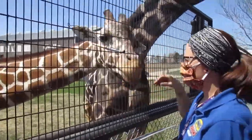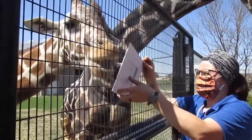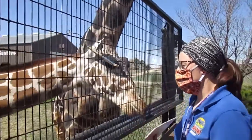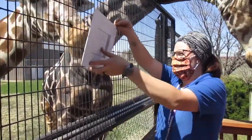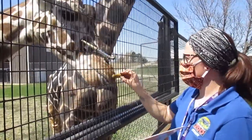The money that we raise through making these paintings goes back to our enrichment fund. That goes towards buying hardware and things like PVC and different toys that we can give out to our animals for feeding and for them to play with, to help make their lives a little bit better here at Rolling Hills.